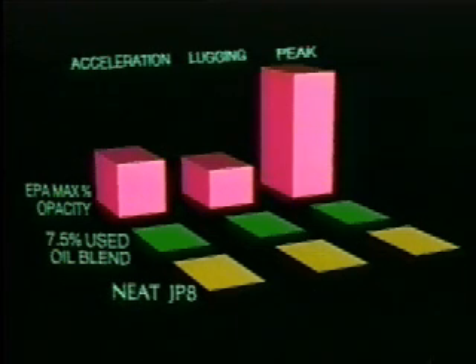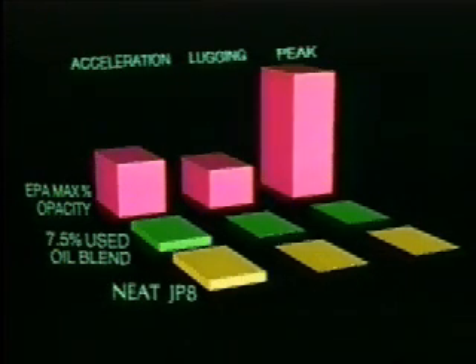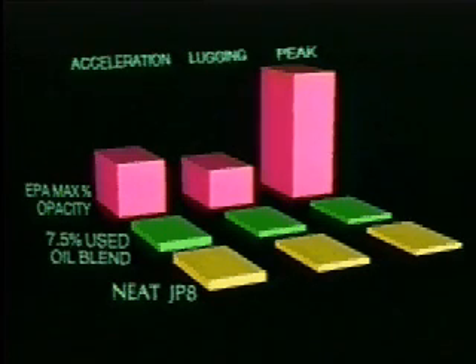In smoke opacity, the 7.5% blend was also significantly lower; in fact, was the same as unblended fuel.